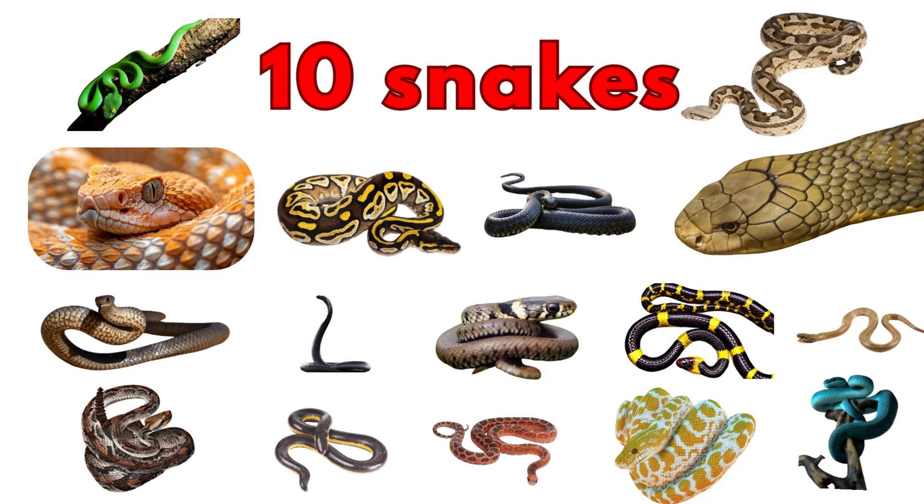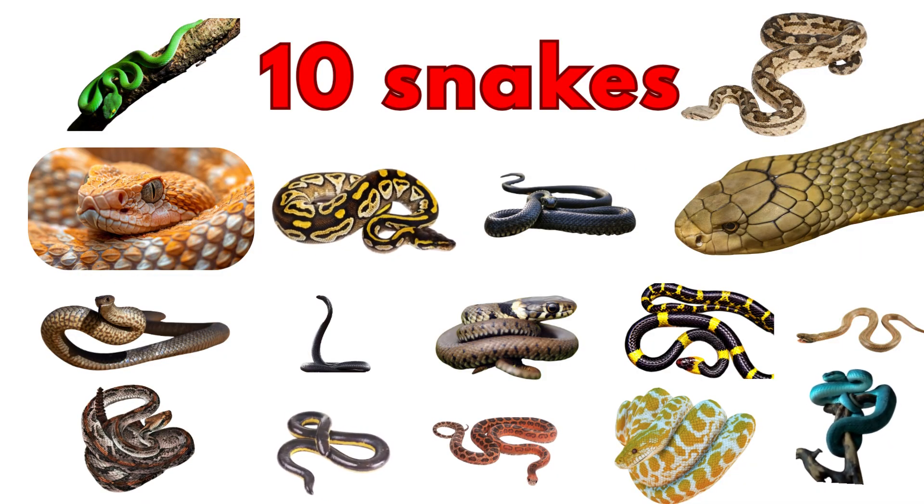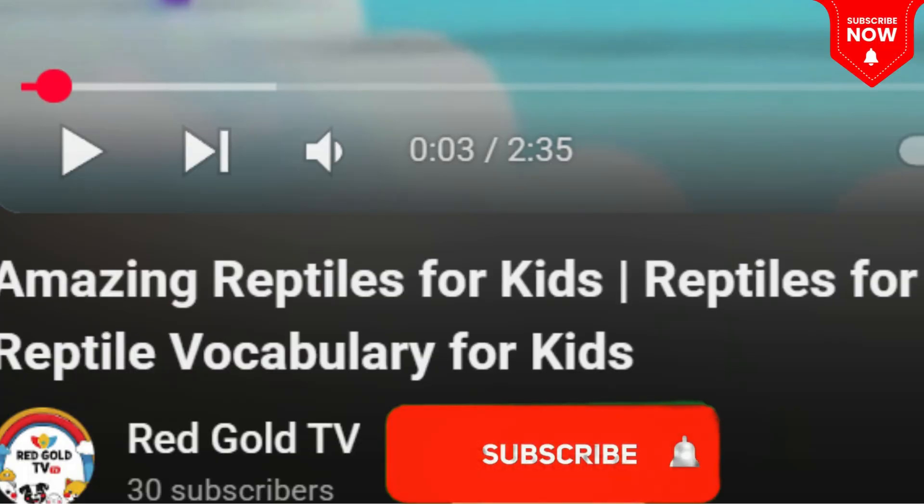Hello, kids. Let's learn some types of snakes. Are you ready? Let's go! Don't forget to subscribe, kids.